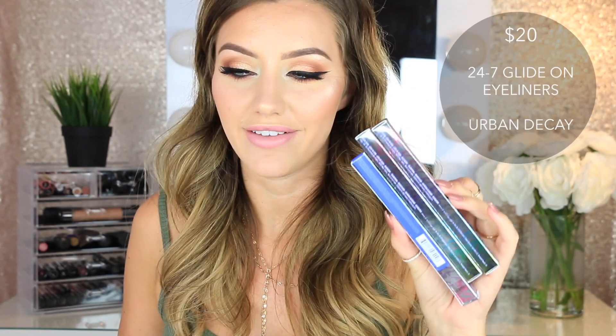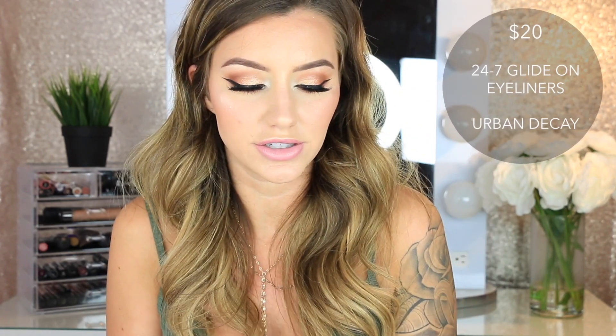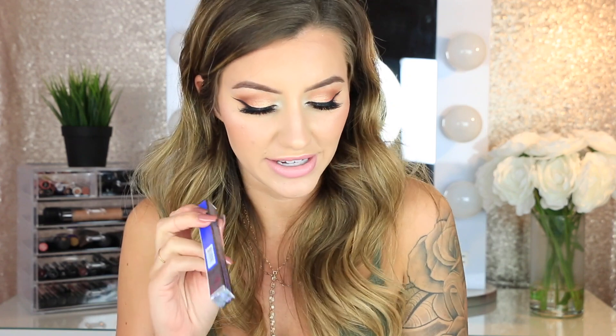I also have three Urban Decay eyeliner pencils — I thought they were lip pencils at first, but they're eyeliners. I'm going to swatch them quick. The shades are Chaos, Electric, and Scorch — Scorch is like a pretty bronzy golden shade, and Electric is super pretty. I love that one.